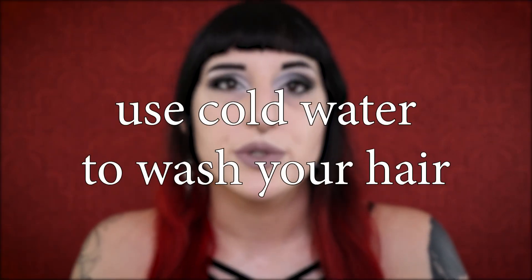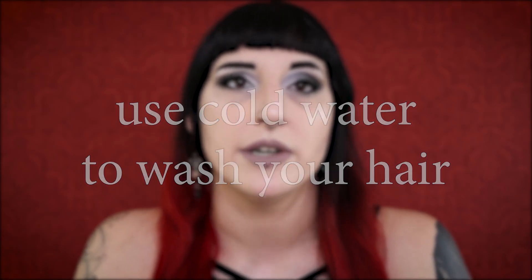Tip number three actually works with tip number two, and it is to use cold water to wash your hair. The first time I dyed my hair red I didn't do this — I used regular warm or lukewarm water to wash my hair — and after four to six washes the hair dye was completely out of my hair. Now I'm committing to washing my hair only with cold water. This doesn't mean I don't take hot showers; I just make sure my hair is put up in a bun so that the warm water doesn't get onto my hair.